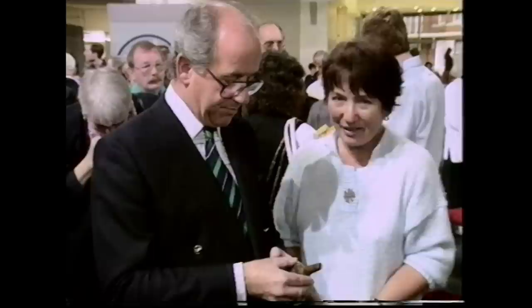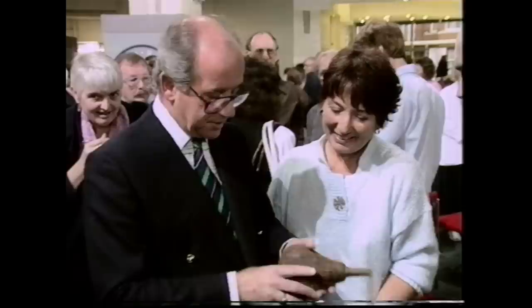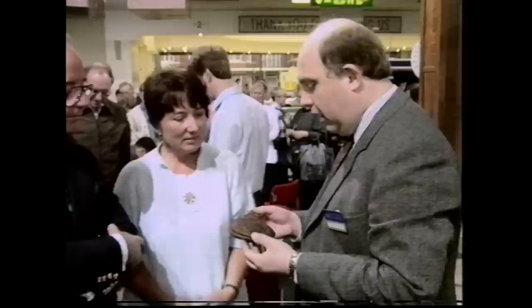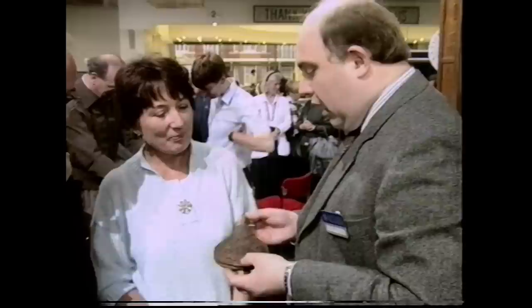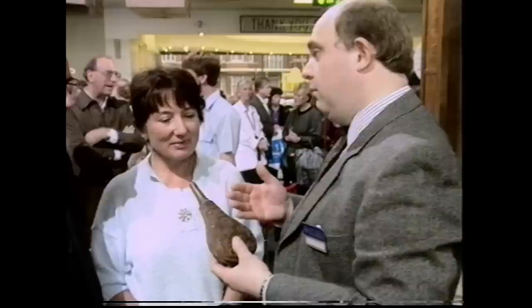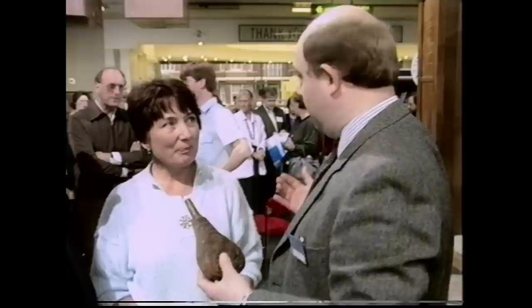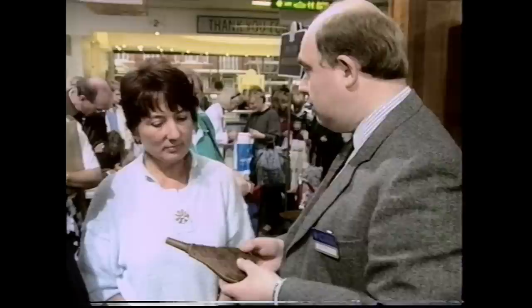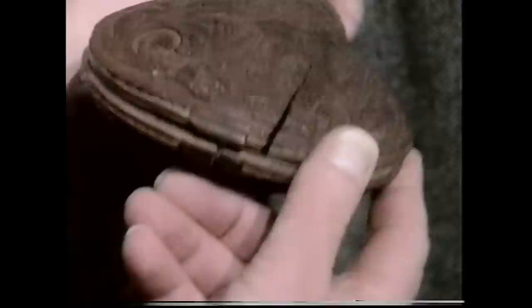The expert dates it to around 1690, confirming it's a powder flask. He calls in Bill, the powder flask expert, who agrees these are extremely rare and very seldom come to market. It would be a very important starting piece for a collection spanning the 17th through 19th centuries. As a powder flask, it would make around £500 to £750.